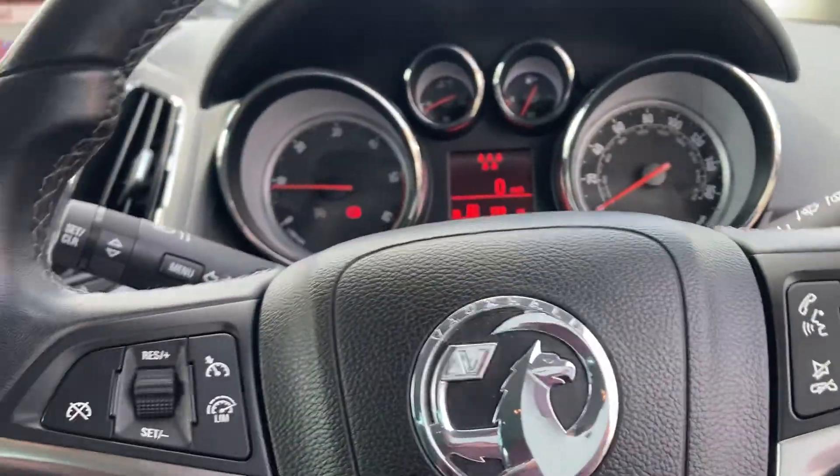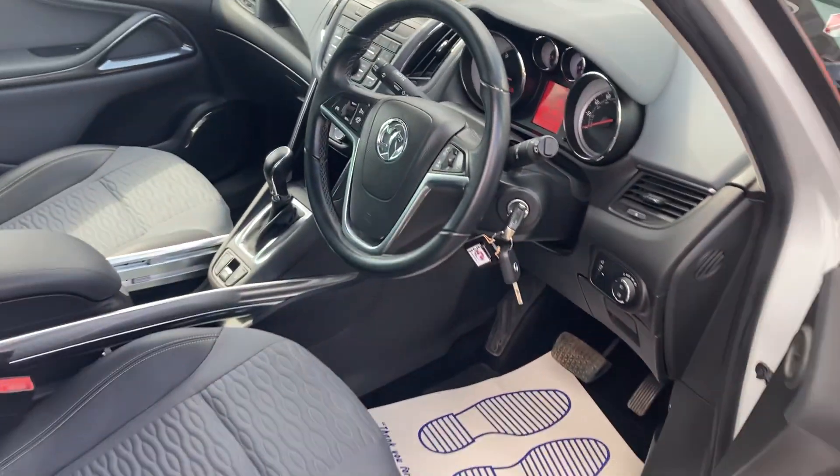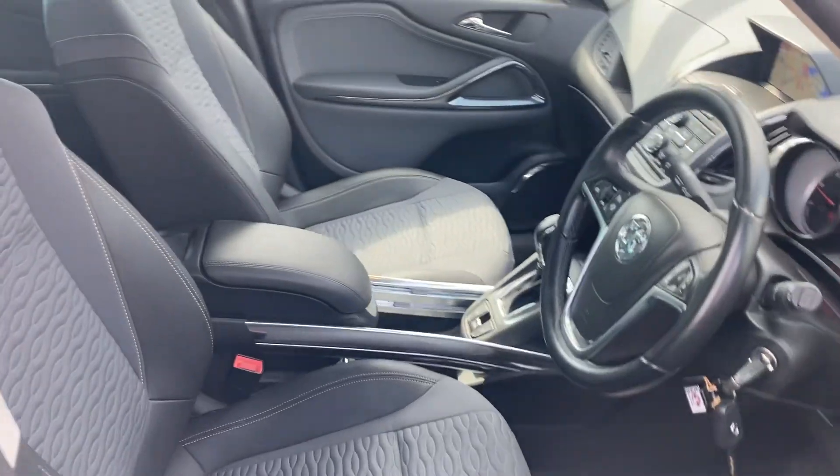So it really is a nice example — full service history, two keys, and low miles. It's all ready to go to a brand new home. Thanks ever so much for watching and we look forward to seeing you very soon, thank you.